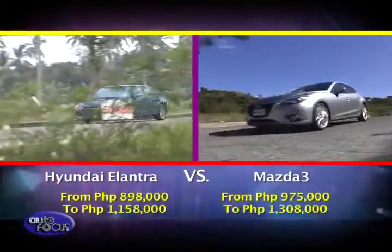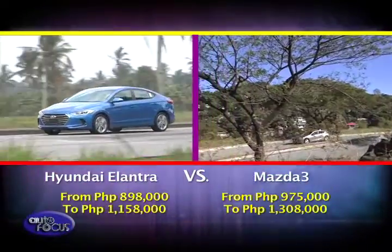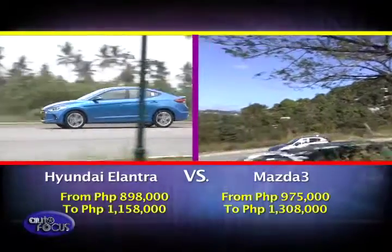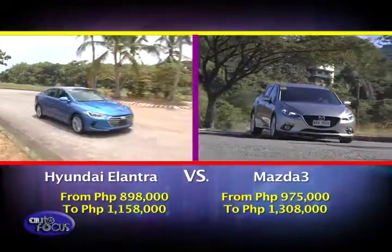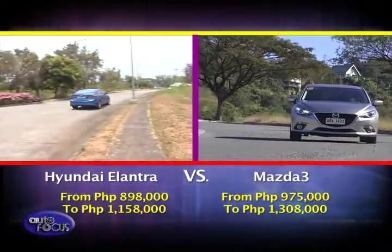For the Elantra, prices start at 898,000 pesos up to 1,158,000 pesos. As for the Mazda 3, it ranges from 975,000 pesos to 1,308,000 pesos.